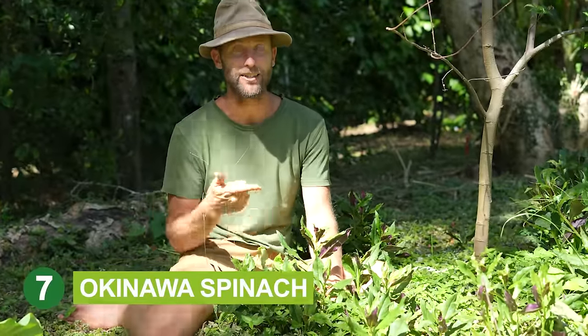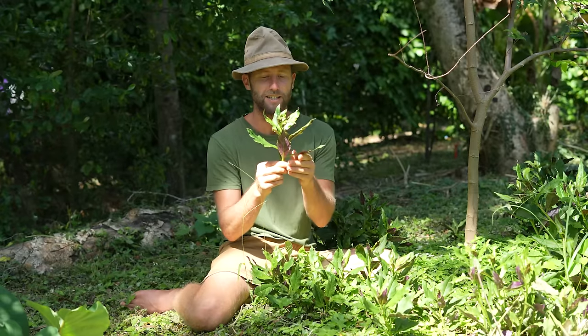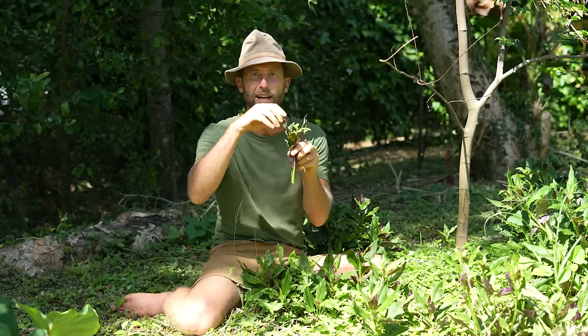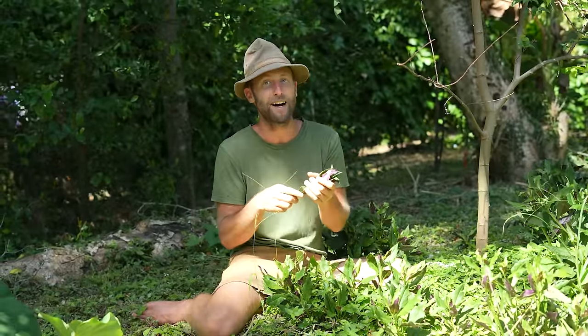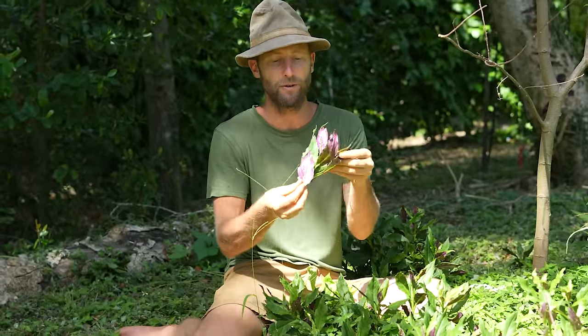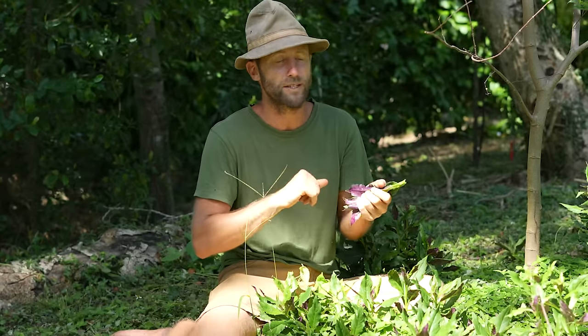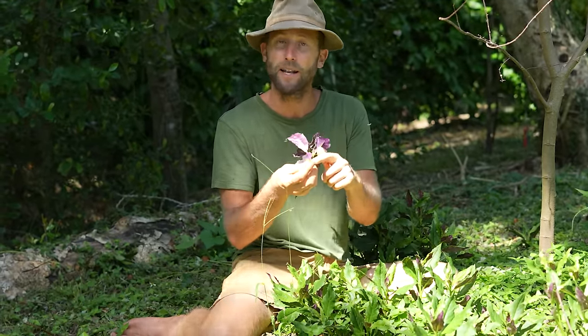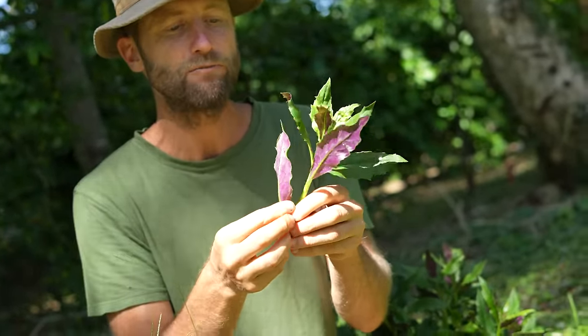I'm here with Okinawa spinach, and this was actually the first plant that really introduced me to the idea of permaculture. I was in Hawaii and someone said this is a bed of spinach that produces year-round, and when you pick it, it actually produces more rather than taking away from it. Both longevity and Okinawa spinach can have diseases and can be cold sensitive, but they often come back, or you can always have cuttings to revive them. I love the vibrant purple on the Okinawa spinach — these are some of the easier greens to grow in Florida.